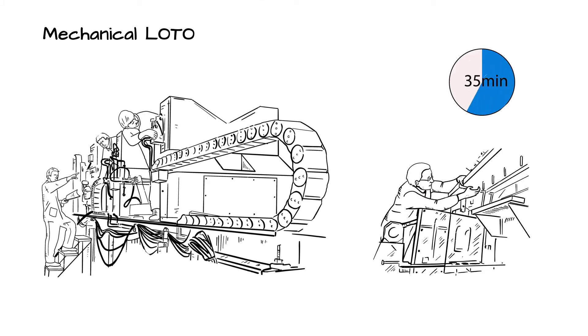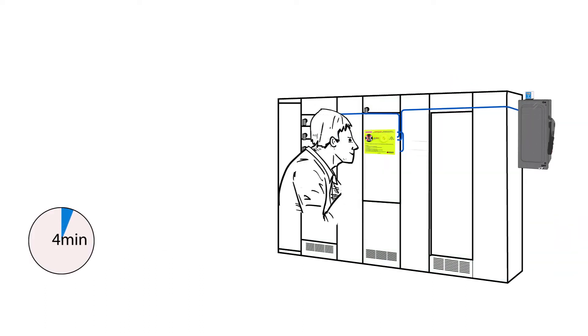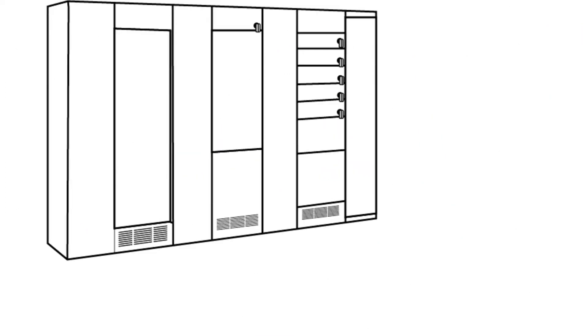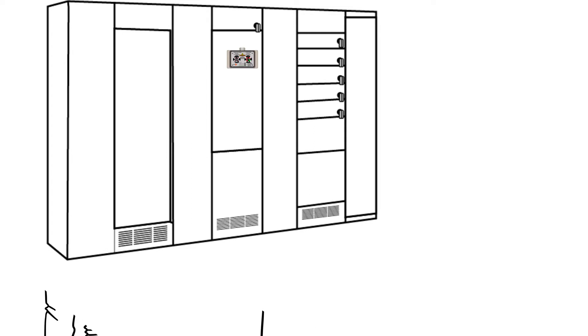PESDs are electrical components that are permanently installed into electrical systems by hardwiring them directly to the source of voltage. These devices enable electricians or maintenance workers to validate the presence or absence of voltage from outside the electrical cabinet door, without ever being exposed to hazardous energy inside the door.